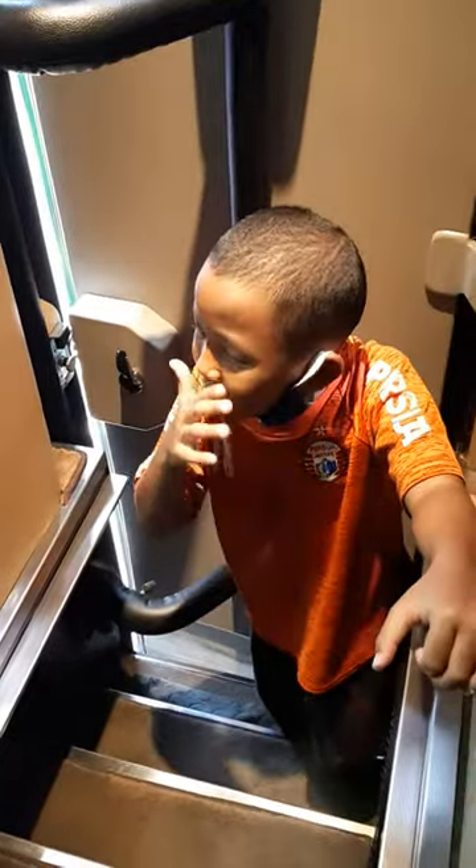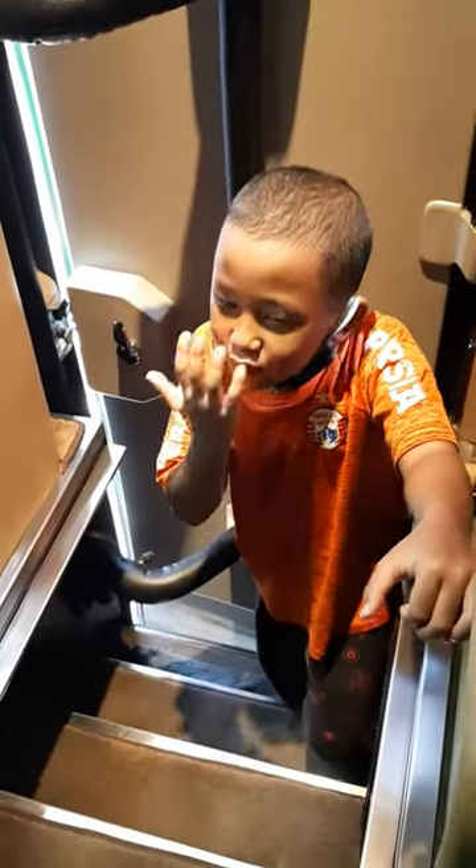Hey guys, today we're in this crazy bus that we're not riding, but I'll give you a tour of it.